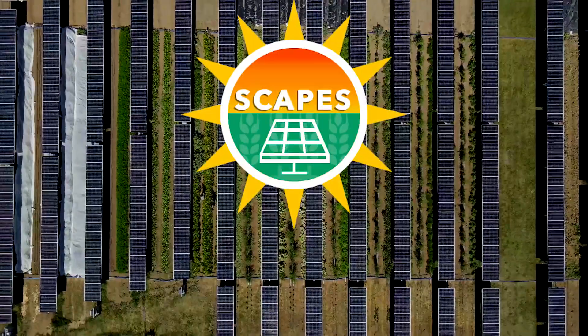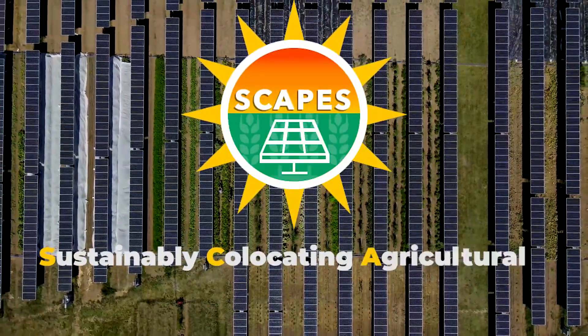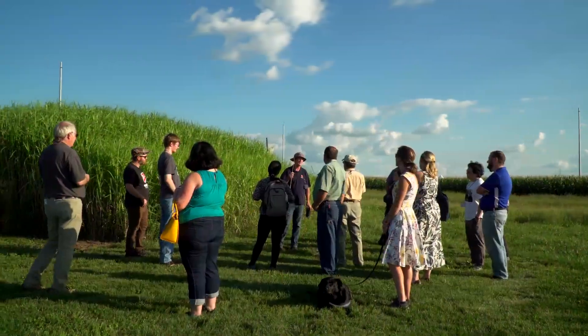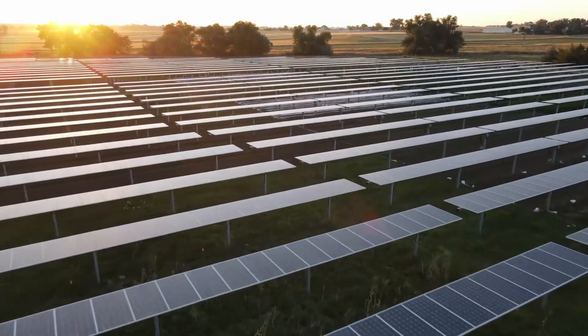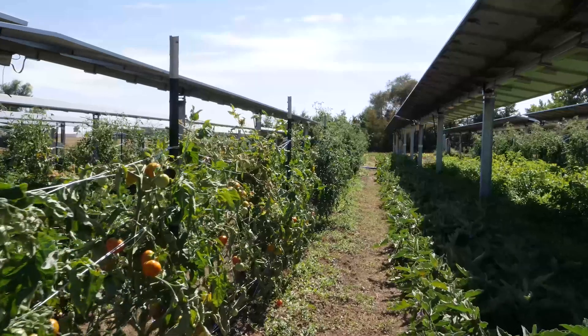Our project's official name is SCAPES — Sustainably Co-Locating Agricultural and Photovoltaic Electricity Systems. SCAPES researchers are examining the most productive and profitable designs of agrivoltaic farms to harness the sun's power to produce energy and food at the same time and on the same land.